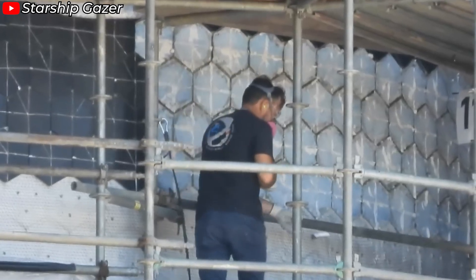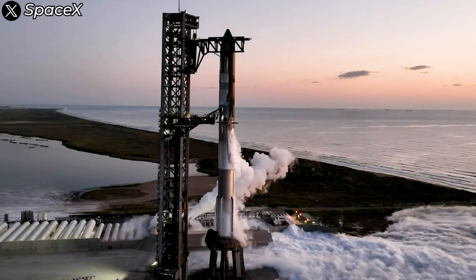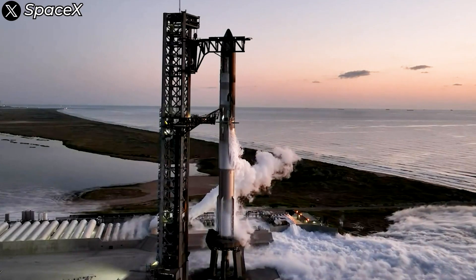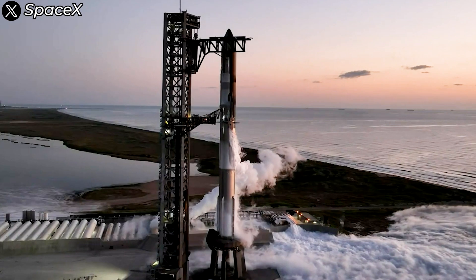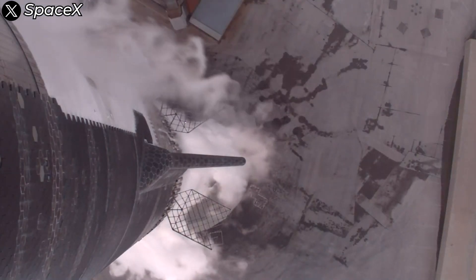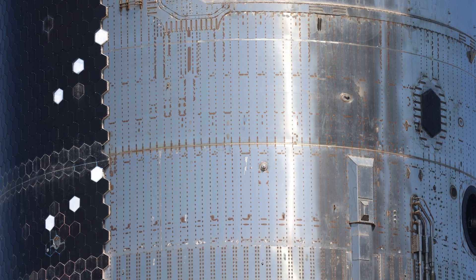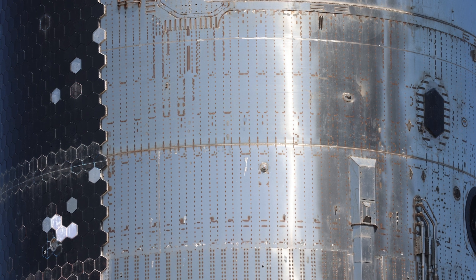However, reinforcing the tiles with additional aluminum oxide fibers doesn't come without trade-offs — it inevitably adds to the overall dry mass of Starship. The company clearly had to find ways to address this added weight. When we examine pre-launch images of Starship S30, we can spot six unusual silver-colored tiles on its side, arranged in two groups of three.